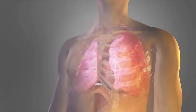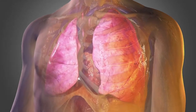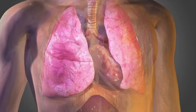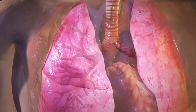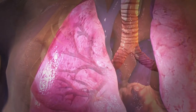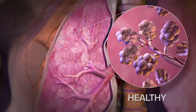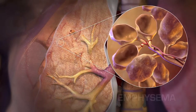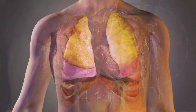Breathing — you probably take it for granted. Inhale: the lungs and chest expand, allowing oxygen to enter the bloodstream. Exhale: the lungs contract, pushing out carbon dioxide. But for people with emphysema, breathing is a constant challenge. Emphysema attacks the tiny air sacs, or alveoli, in the lungs, trapping air and causing hyperinflation in the diseased segments.